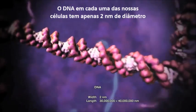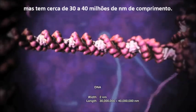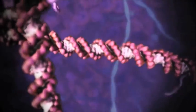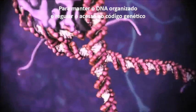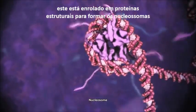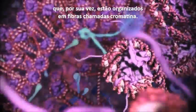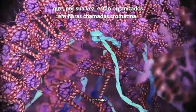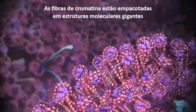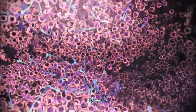DNA in each one of your cells is just 2 nanometers across, but around 30 to 40 million nanometers long. To keep DNA organized and regulate access to the genetic code, it is wrapped around structural proteins to form nucleosomes, which are then further organized into fibers called chromatin. The chromatin fibers are packaged into gigantic molecular structures called chromosomes.